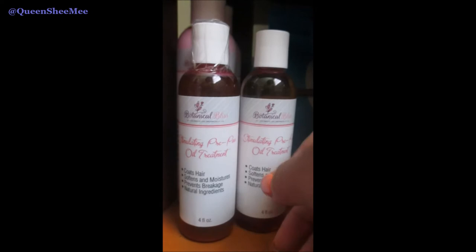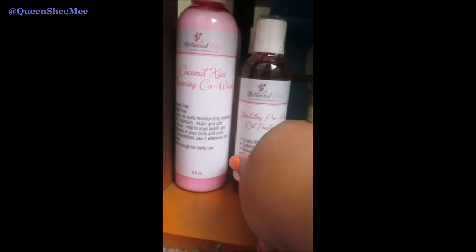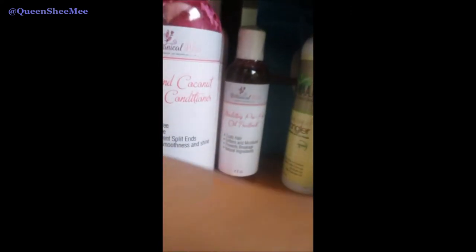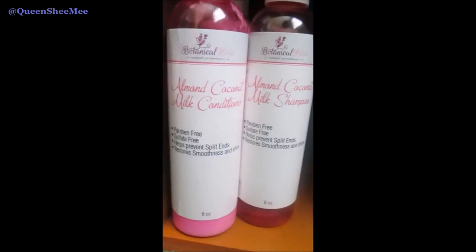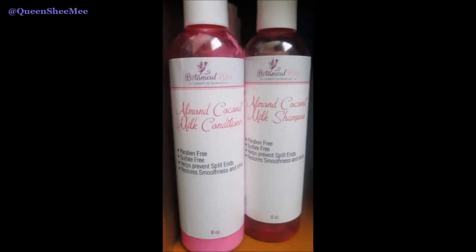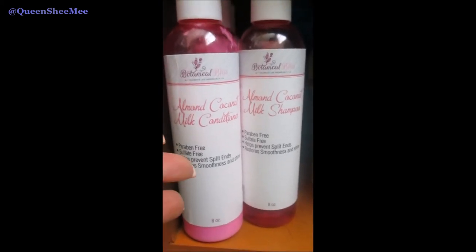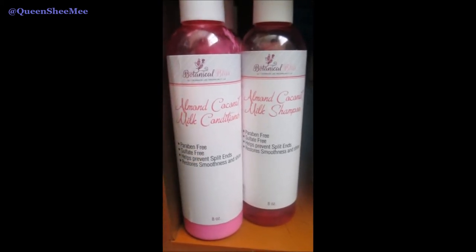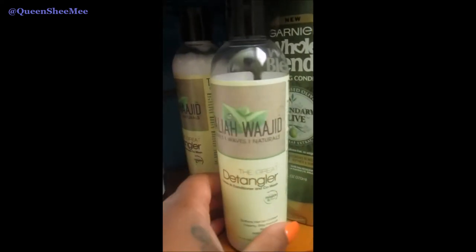Thank you so much for that opportunity. If you want to purchase from Botanical Bliss, you can use my coupon code QUEEN10 to save 10% off your purchase. You can use my code over and over again — it doesn't expire unless otherwise stated. So as of today, use my coupon code QUEEN10 to save 10% off your order.